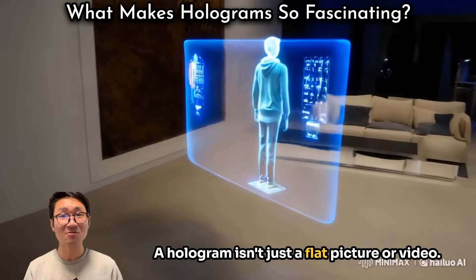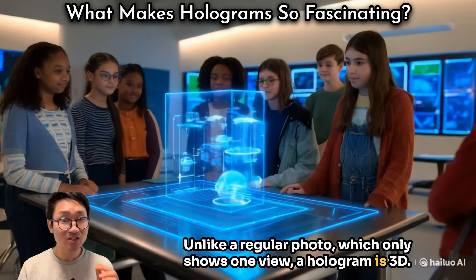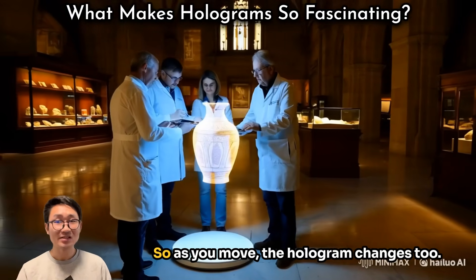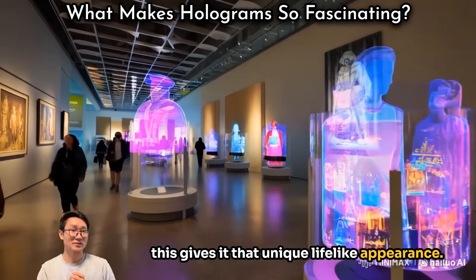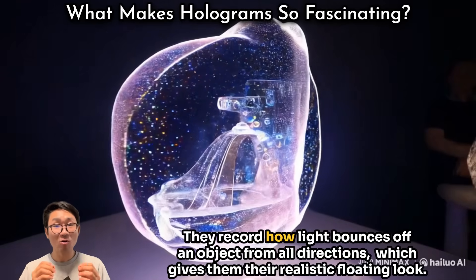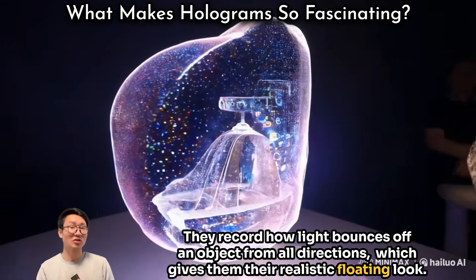A hologram isn't just a flat picture or video. Unlike a regular photo, which only shows one view, a hologram is 3D — it captures an object from every angle, so as you move, the hologram changes too. This gives it that unique lifelike appearance. Holograms record more than just colors and shapes; they record how light bounces off an object from all directions, which gives them their realistic floating look.